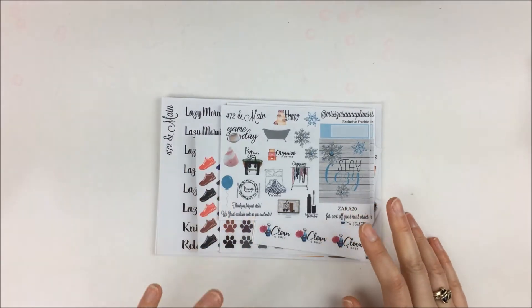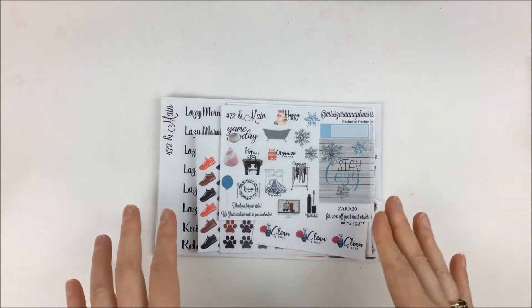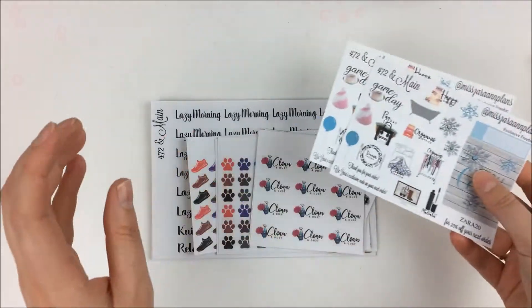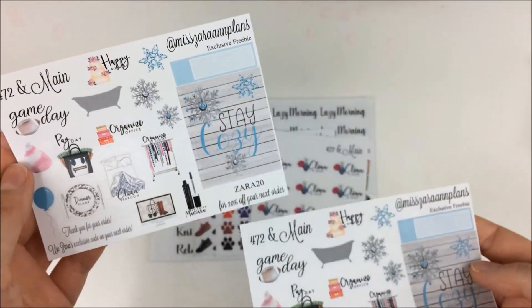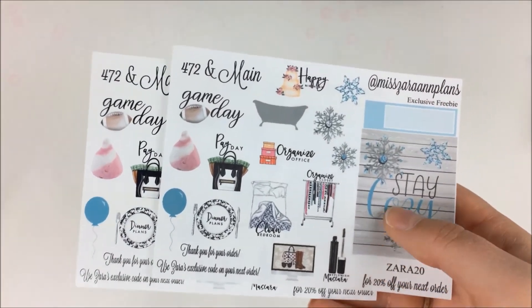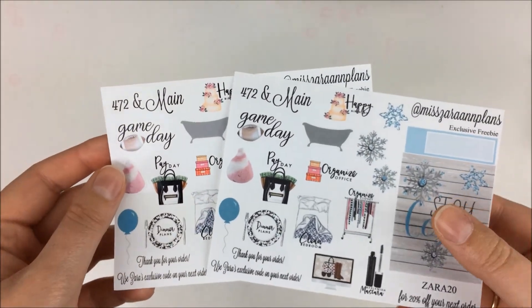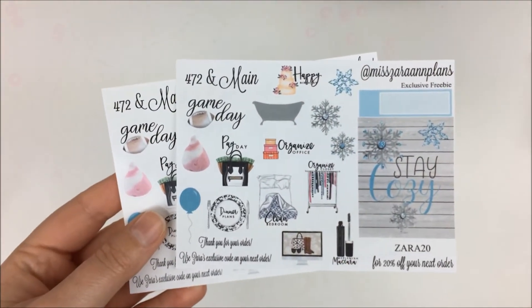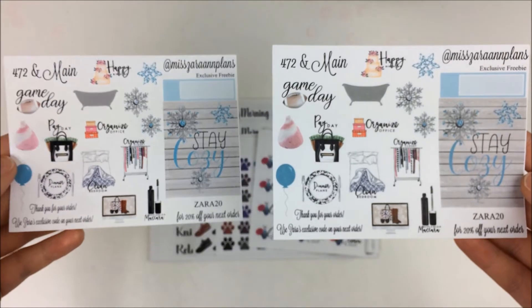Next up I have an order from 472 and Main. As you guys know, I absolutely love Kate's shop and I do PR for the shop, so I always place new orders when she has new releases. For this order I have my two freebies — one in Glossy and one in Matte. She said that if you use my code ZARA20, you'll get my freebie in whatever paper you order the most of. So if you're a Glossy gal you'll get Glossy for the sampler, and if you're matte like me, you'll get the matte sampler.